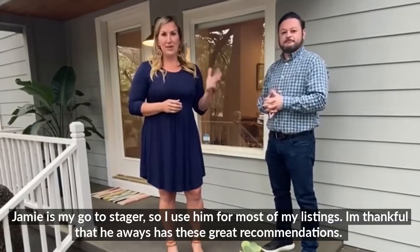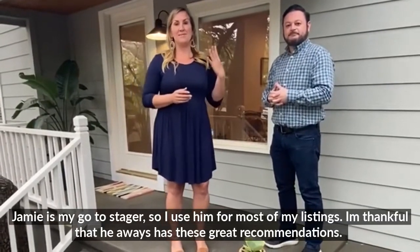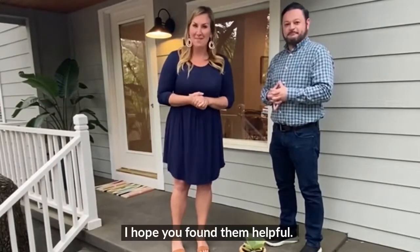Jamie's my go-to stager, so I use him for most of my listings, and I'm so happy that he always makes these recommendations. Hopefully you found them helpful.